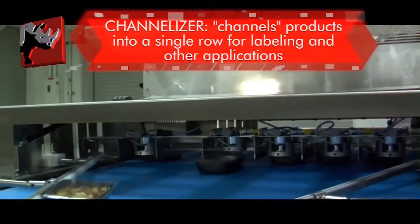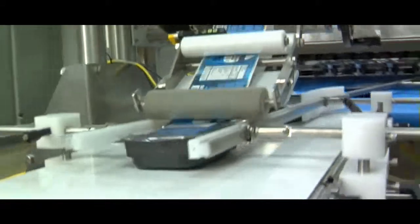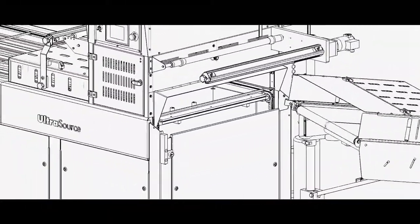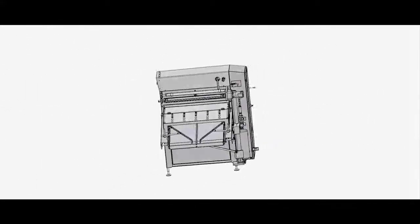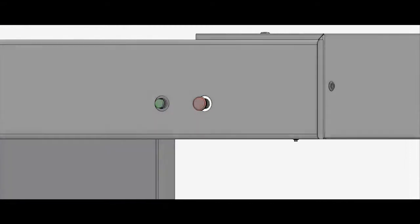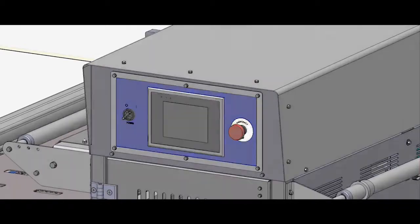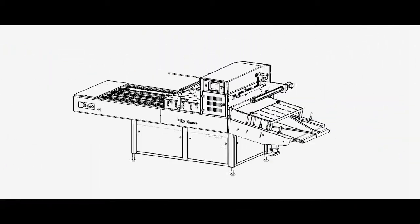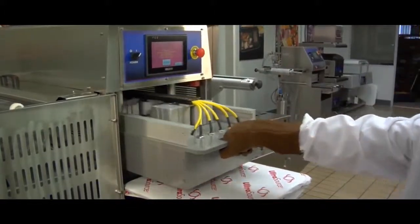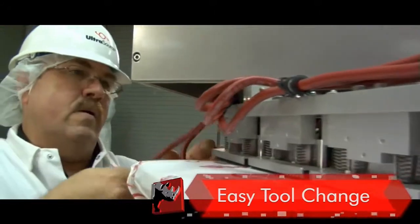The exit height is adjustable with all three conveyor options to match the collection area. Ease of use is a critical design consideration at Ultrasource. Start and stop buttons at the loading end of the machine, in addition to the control panel, allow for greater control of the production line. Tooling changeover is fast and easy, requiring a single tool to accomplish product changeovers in less than 15 minutes.